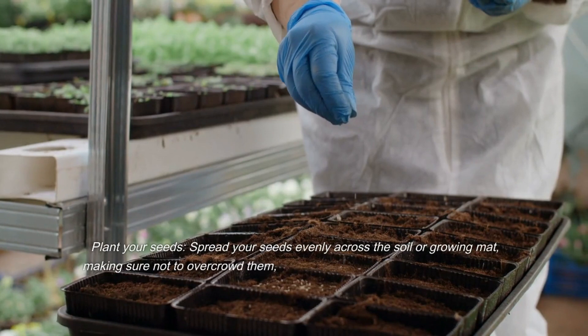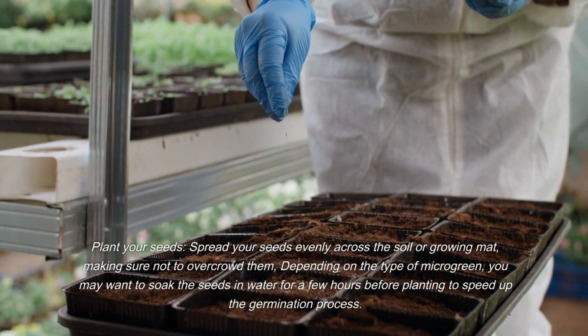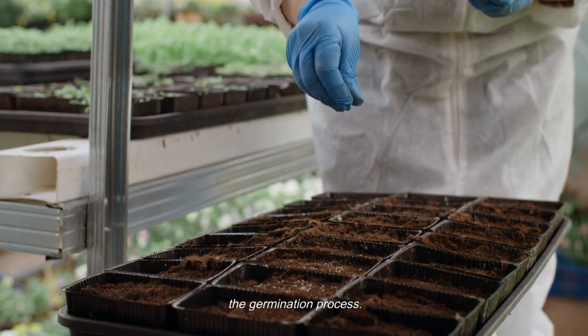Then plant your seeds. Spread them evenly across the soil or growing mat, making sure not to overcrowd them. Depending on the type of microgreen, you may want to soak the seeds in water for a few hours before planting to speed up the germination process.